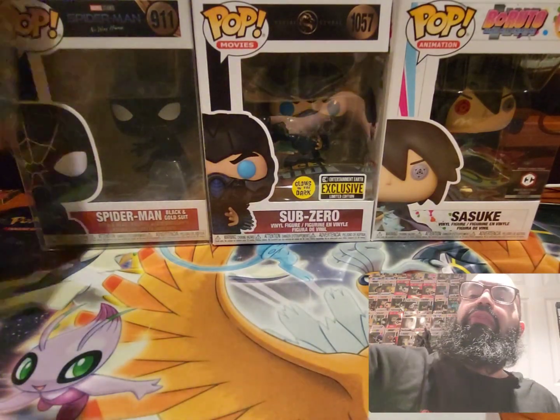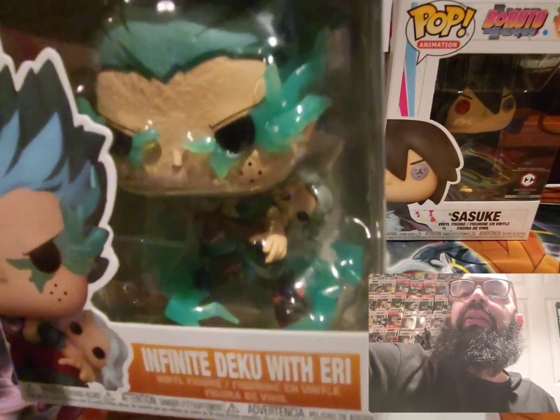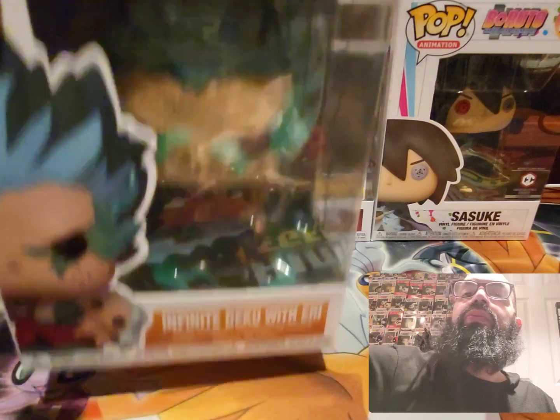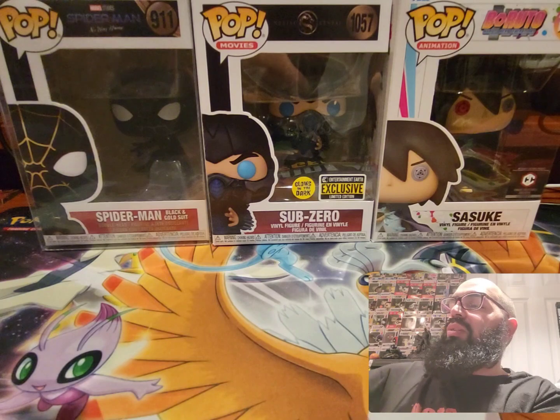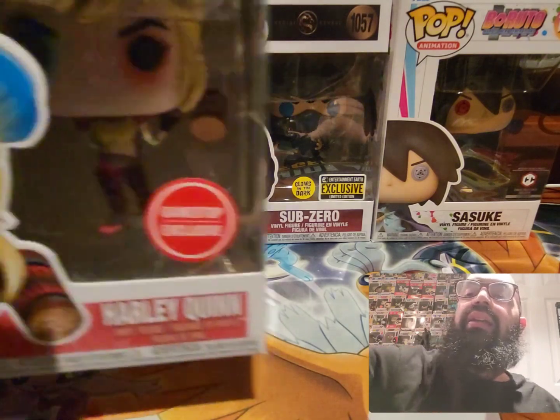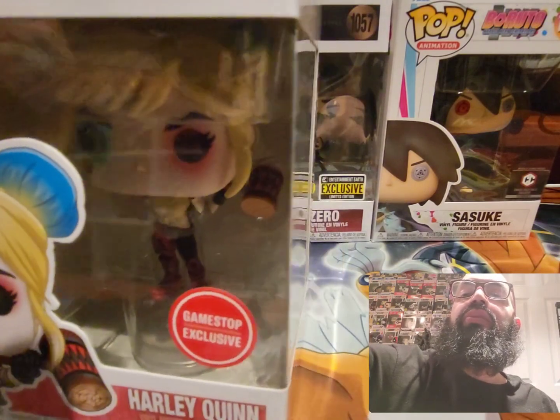For the My Hero fans, we got Deku — infinite deco. We also got Harley Quinn with the mallet, GameStop exclusive, number 301.